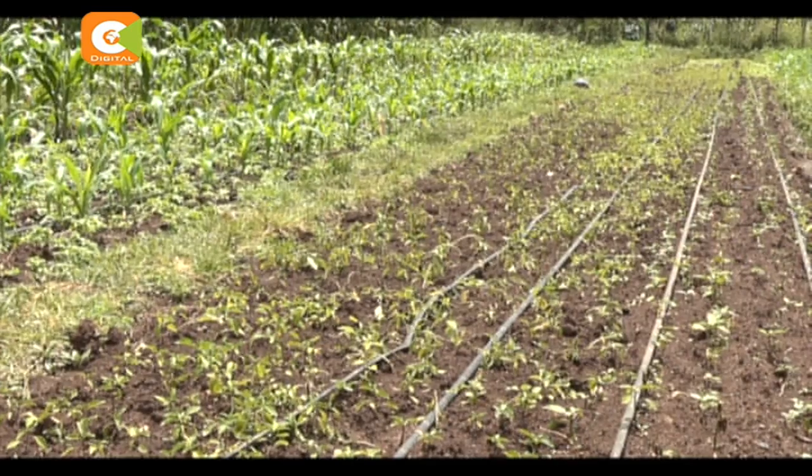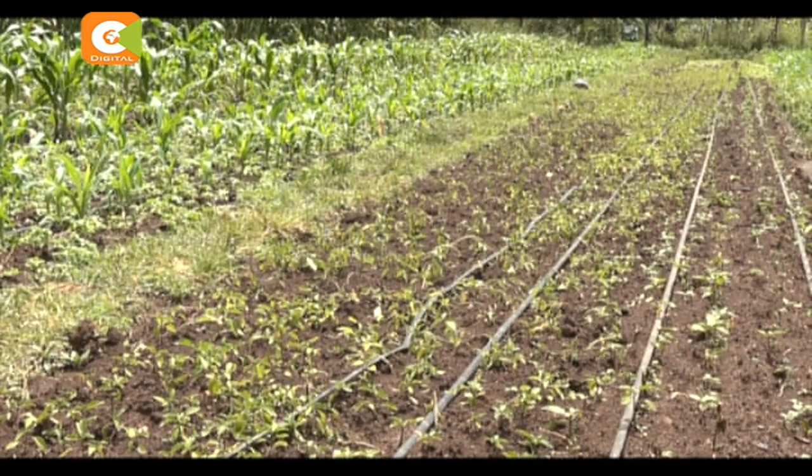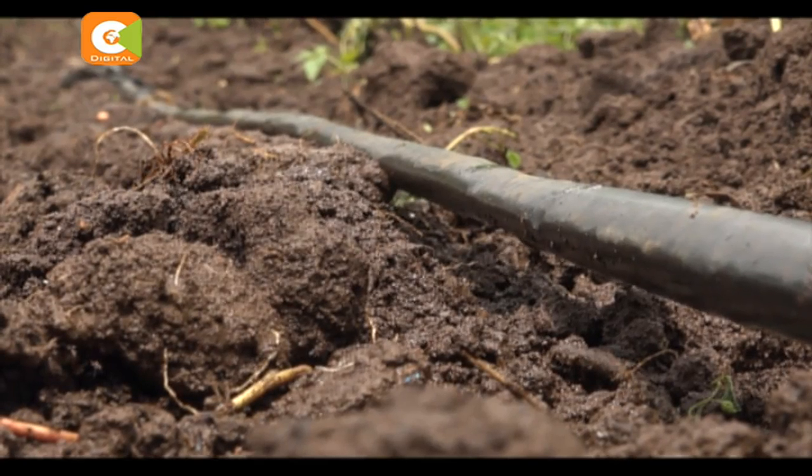George Otieno is the proud owner of this four-acre maize farm. He says the secret lies in these plastic pipes he has installed. George, who left government employment 15 years ago, is using the drip irrigation system on his maize farm.